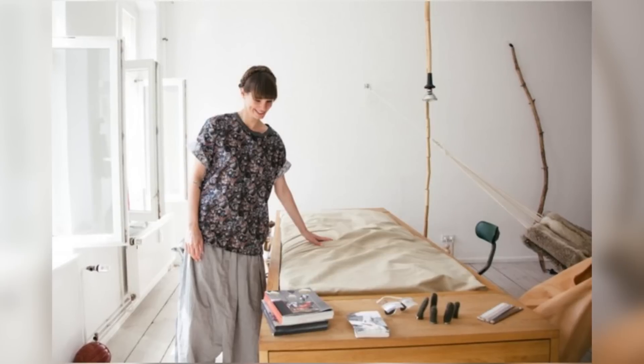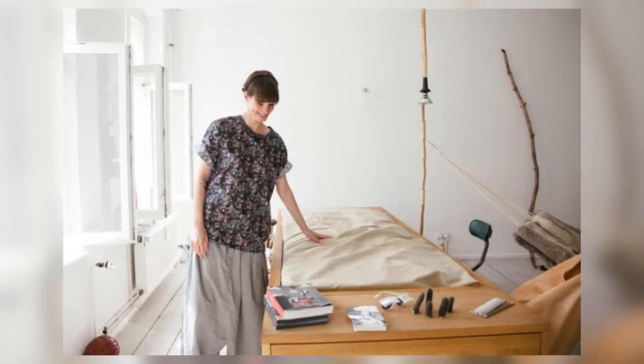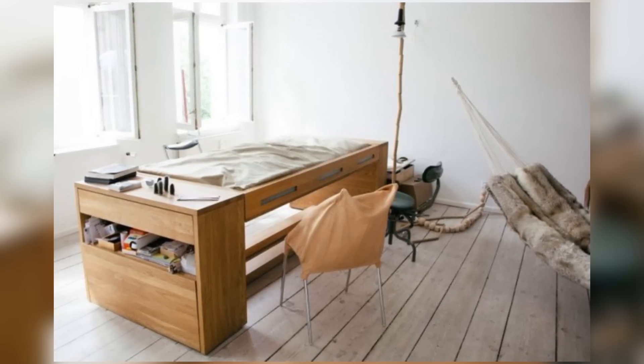What this is is a desk basically during the daytime, and if you flip it around it actually turns into a fully functioning bed. This is awesome and I can see myself taking many naps here throughout the work day.